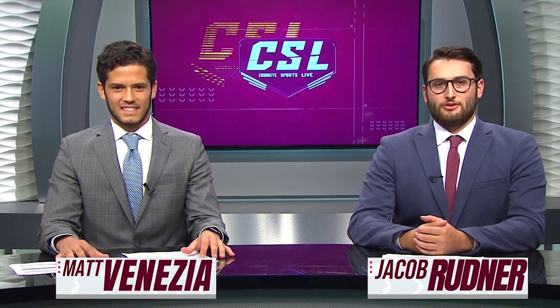Welcome into Cronkite Sports Live. For those of you who turned into our football special last week, thank you. But this now is our first official episode of the season. My name is Jacob Rudner, joined here by Matt Venezia. It's a pleasure to have you here on the desk. How you doing, Jacob? Very excited to be here.